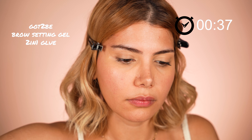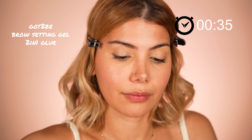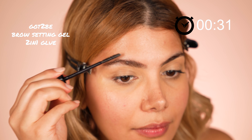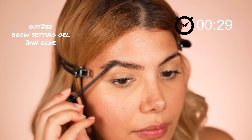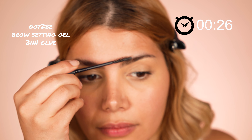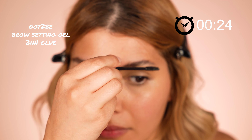So I switched to the brow setting gel by Gotzeb. I brush my brow hairs in the hair growth direction to fix and style them. I really love this product — it is definitely my holy grail product. I have recorded a video on it, so stay tuned for that product review.